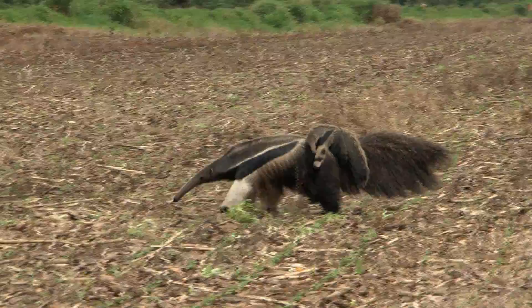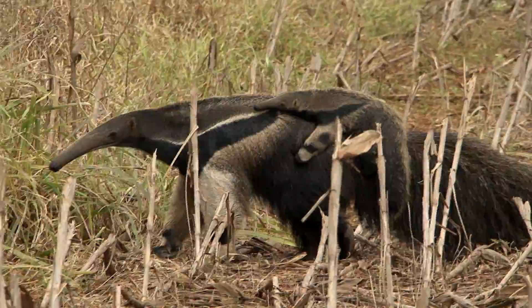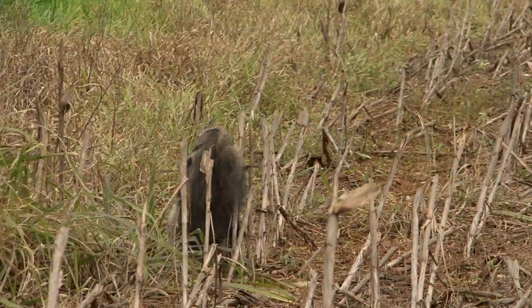These images are from central Brazil, and even there you can see that this mother is looking for habitat but is only seeing soybeans and plowed fields. She and her baby have turned around and are going back into a national park.